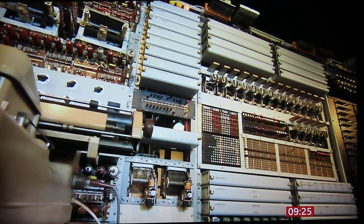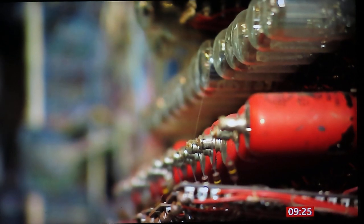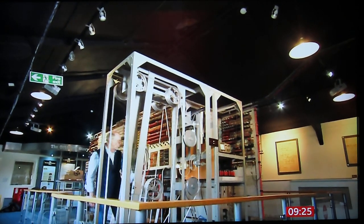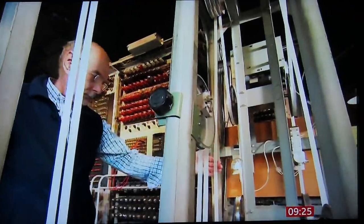Colossus was secret and it was kept secret until about 1976. It wasn't formally acknowledged by UK intelligence services until the early 2000s. The original machines were dismantled or destroyed after the war, but Colossus has been painstakingly rebuilt at the National Museum of Computing at Bletchley Park.